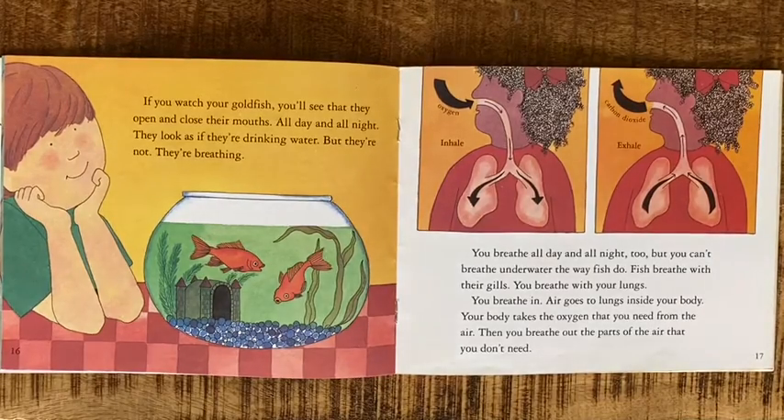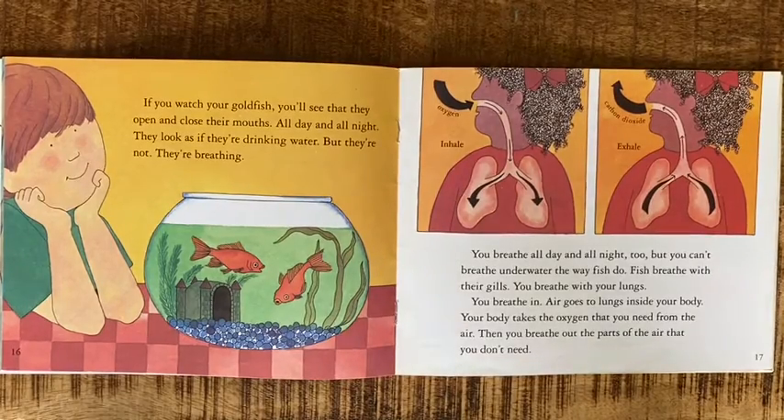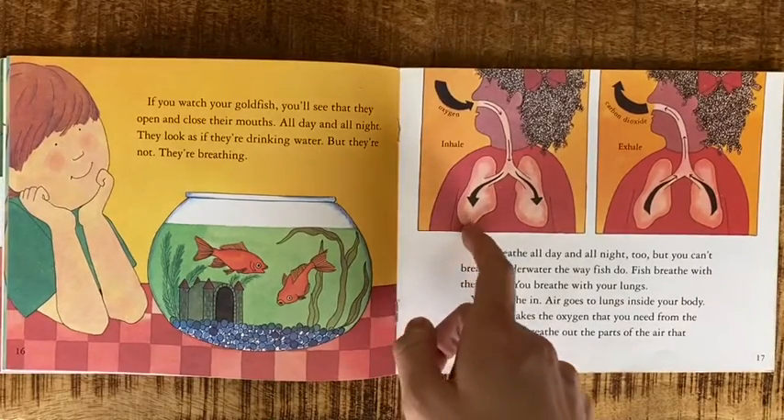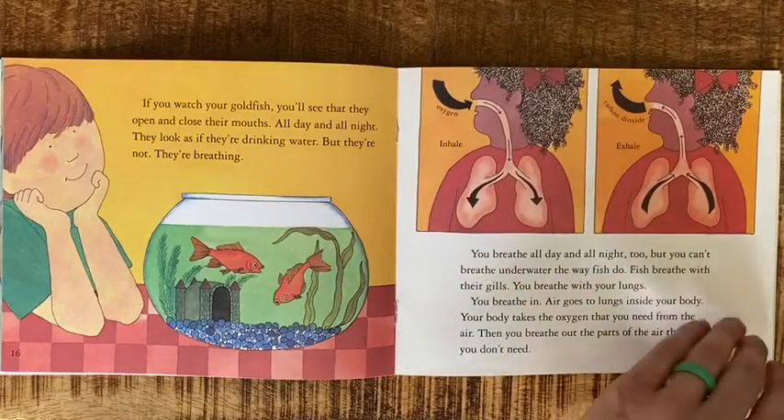You breathe in — air goes in, air goes to lungs. Inside your body, your body takes the oxygen that you need from the air, then you breathe out the parts of the air that you don't need. So this is what happens to us in our lungs: we inhale oxygen and we exhale carbon dioxide.